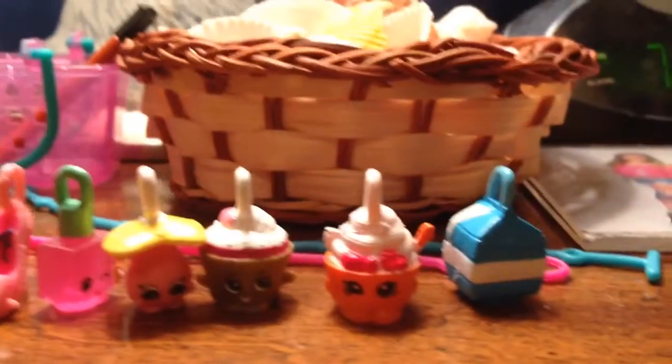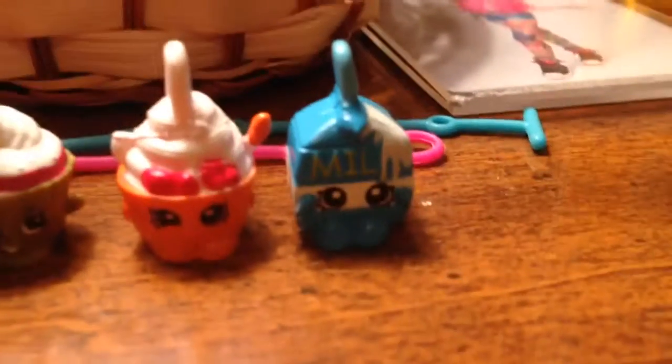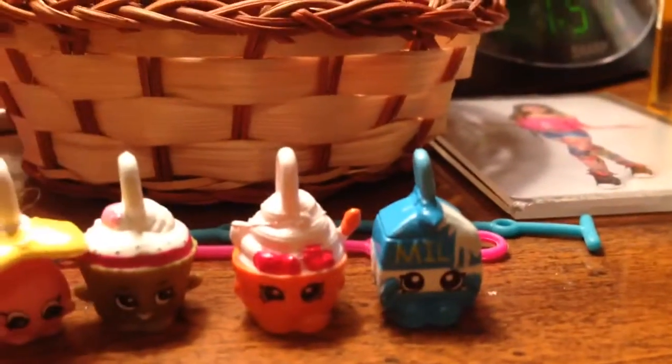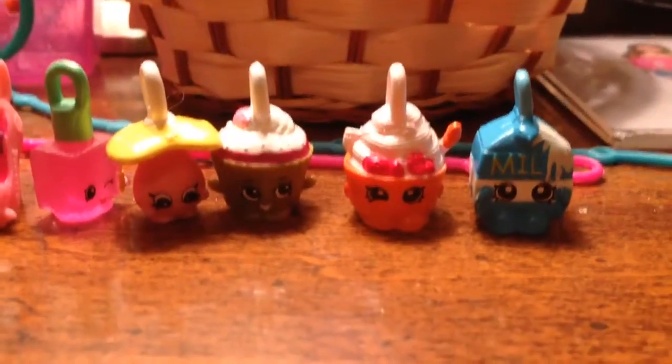Hey guys, welcome back to my channel. In this video, I will be showing you what this video is just going to be like all about American Girl. This is like a special video because I'm announcing something very exciting. I also have two brand new books that I got today and they're both from American Girl.